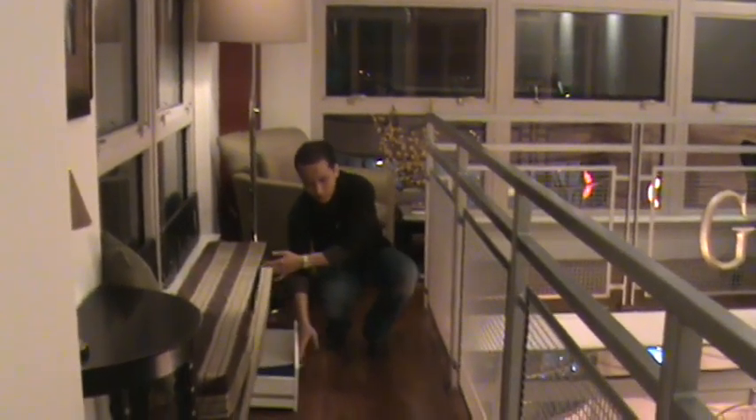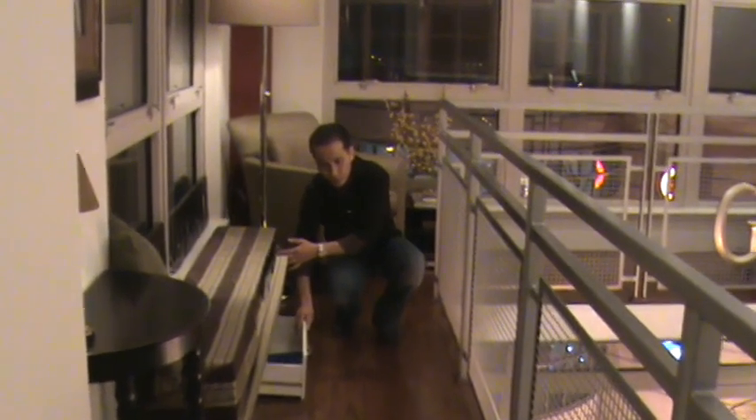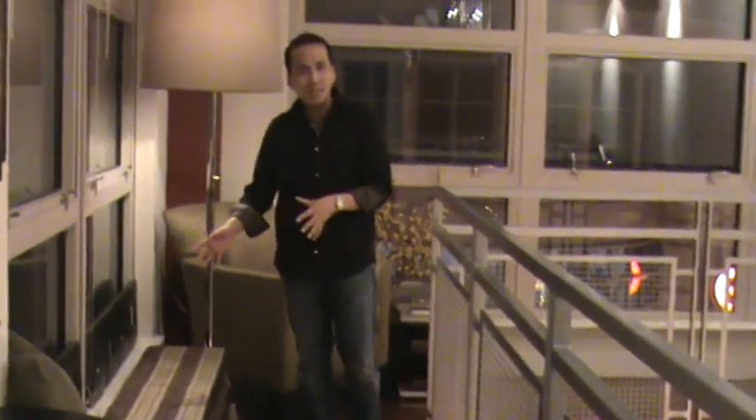Under this bench there are drawers. You just store all your photo albums, additional things you don't need to get to on a day-to-day basis. It's great storage, yet it functions also as a sitting area.